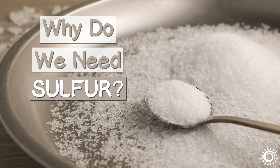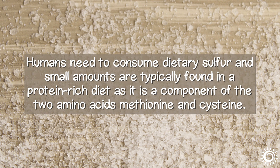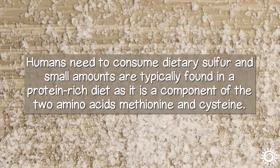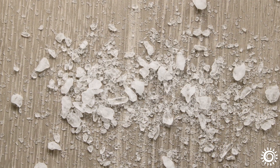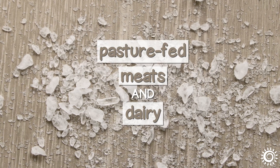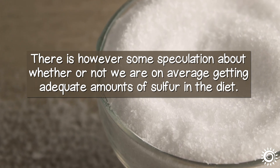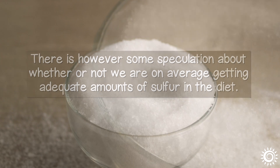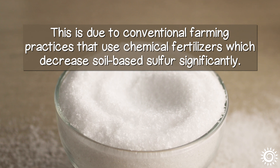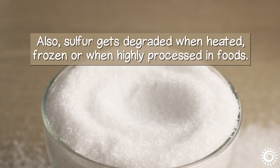Why do we need sulfur? Humans need to consume dietary sulfur, and small amounts are typically found in a protein-rich diet as it is a component of the two amino acids methionine and cysteine. Common food sources include things like eggs, garlic, onions, cruciferous vegetables, and pasture-fed meats and dairy. There is, however, some speculation about whether or not we are, on average, getting adequate amounts of sulfur in the diet. This is due to conventional farming practices that use chemical fertilizers which decrease soil-based sulfur significantly. Also, sulfur gets degraded when heated, frozen, or when highly processed in foods.